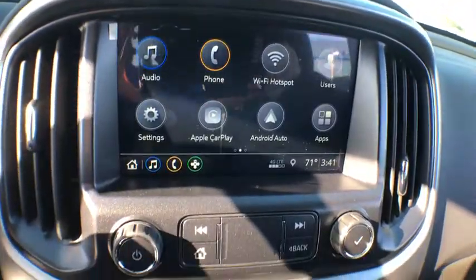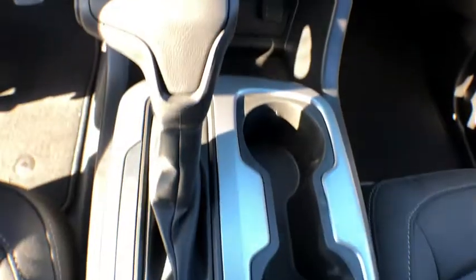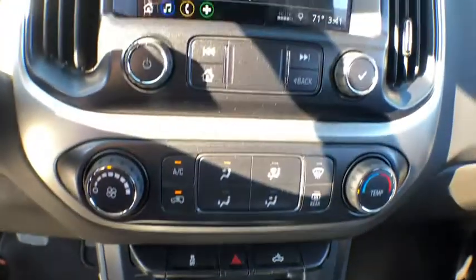Power windows, fog lights, HD radio, tachometer, panic alarm, remote keyless entry, overhead console, cloth seat trim, front reading lamps, power driver's seat.